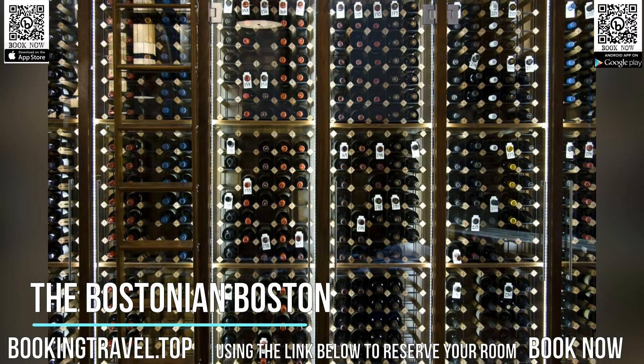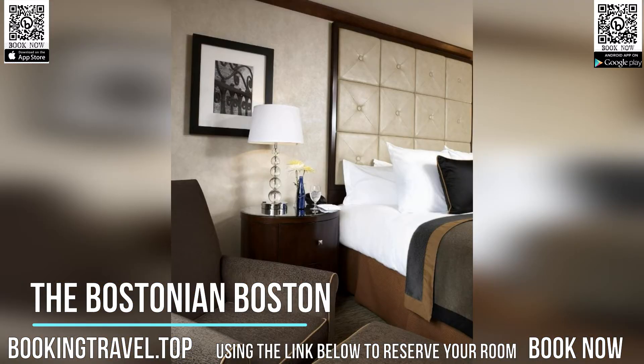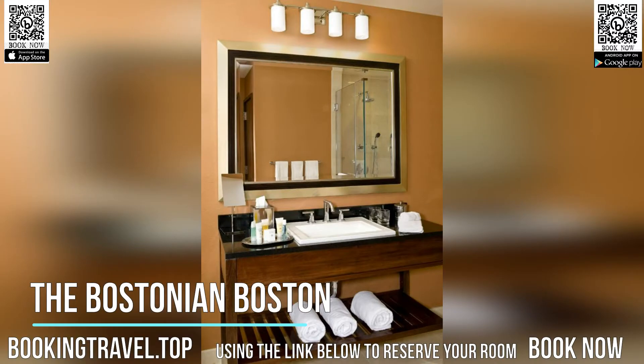Guests may also enjoy a 24-hour fitness center and concierge services. Book now at the best price guaranteed, using the link below to reserve your room.